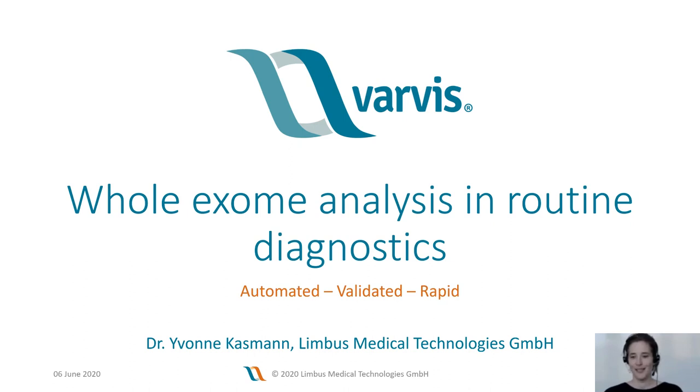Welcome everyone to our Corporate Satellite Meeting: Whole Exome Analysis in Routine Diagnostics. I am Yvonne Kassmann from Limbos Medical Technologies and I will be moderating the session today. We're very excited to host this Corporate Satellite in this new virtual format, and we're happy to present to you three very interesting talks on how whole exome analysis can be performed in an automated, validated, and rapid fashion.